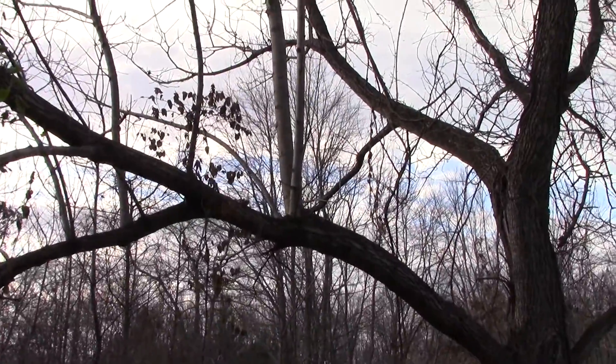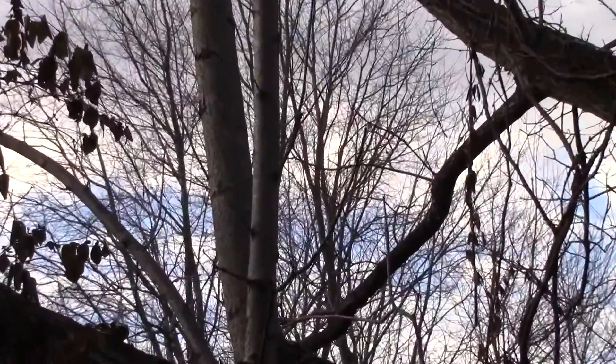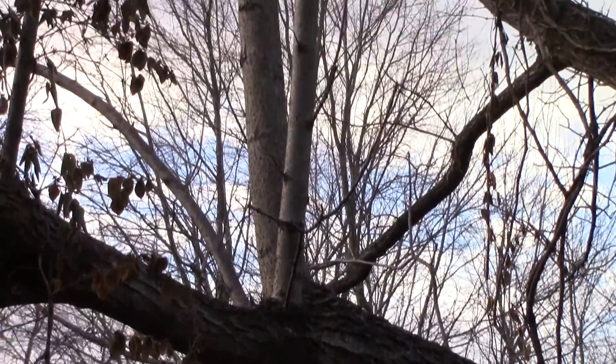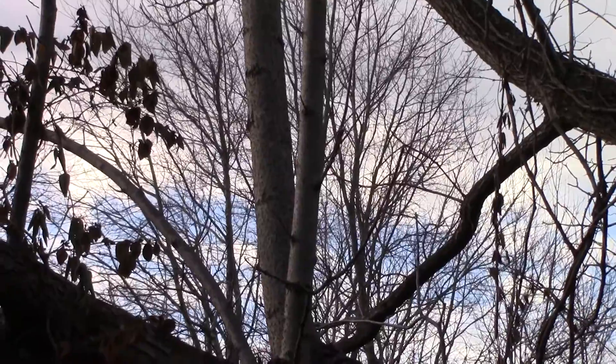So what the heck — the bark looks nothing the same. How am I supposed to tell what's what out here? Somebody explain this to me please.